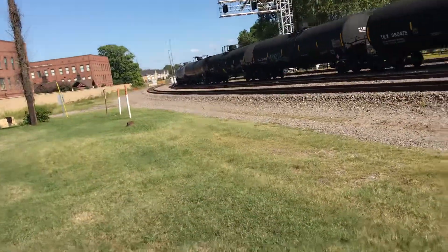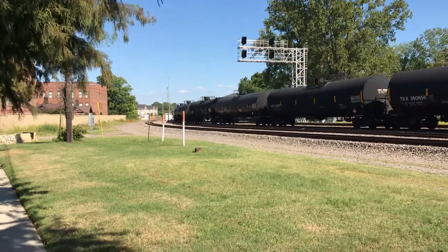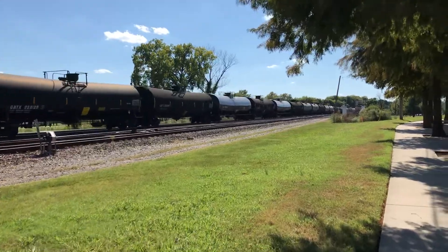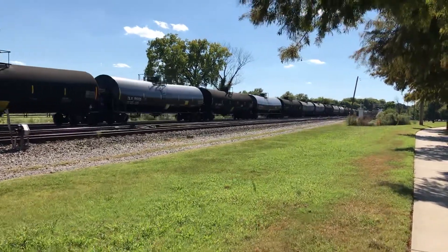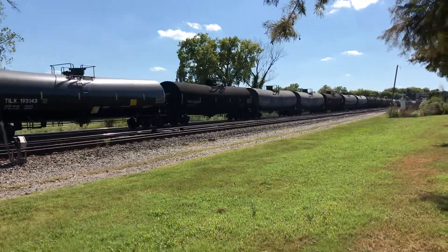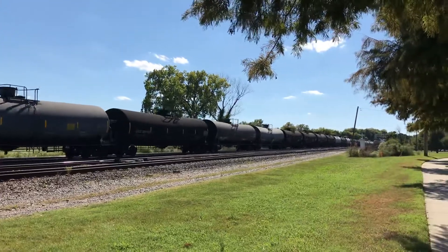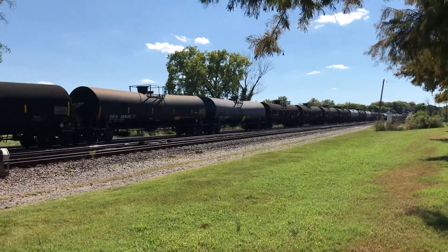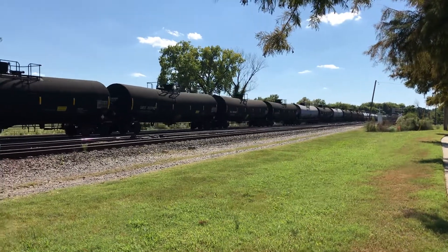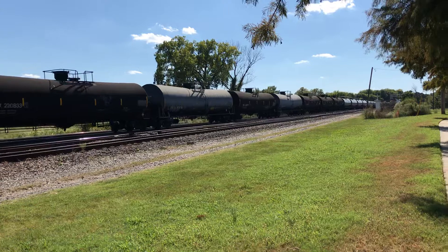Looks like a bunch of oil tankers — a lot of oil tankers. I don't know how long this train is going to be; this is my first time at this spot, but I found it from another railfan here in Memphis, Tennessee, and he said that at least 12 to 14 trains come through this spot every day.